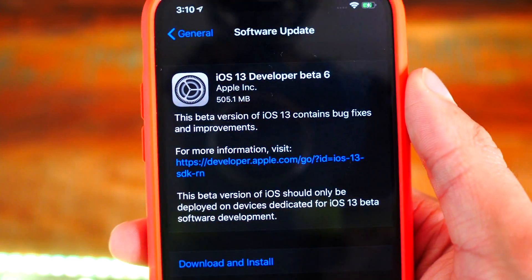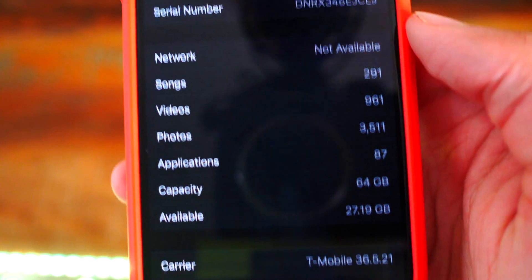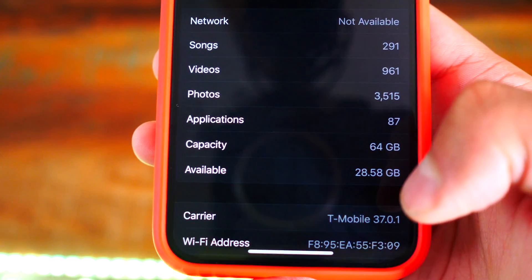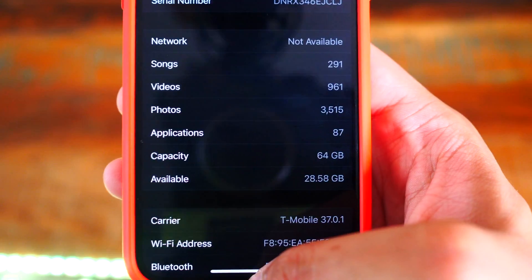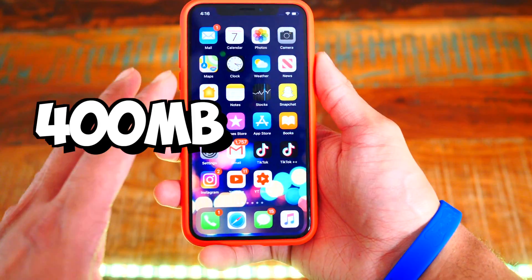Here's iOS 13 Developer Beta 6. It's 505 megabytes. Before I updated, I had 27.19 gigabytes of storage, but after updating I had 28.58 gigabytes available. So I got about 400 megabytes of space freed up just by updating — that is awesome.